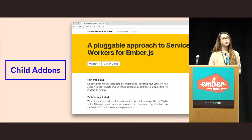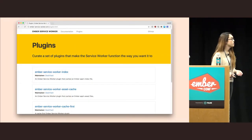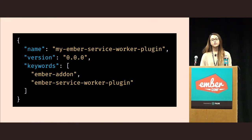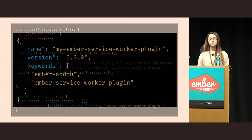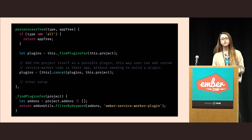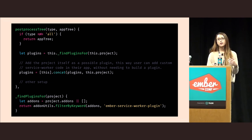Another way to provide extensibility is the approach that Ember Service Worker does. The base add-on doesn't really do anything except take care of some basic infrastructure. To get actual service worker functionality, you need to install plugins. Ember Service Worker looks at the 'ember-service-worker-plugin' keyword in the add-on's package.json file to determine if it's a plugin that needs to be initialized as a service worker. Then in the add-on's post-process step, it finds those plugins, discovers them, and registers them in the browser. This is a really nice approach for extensible add-ons — people can extend your add-on without any effort on your part, and it all just works.